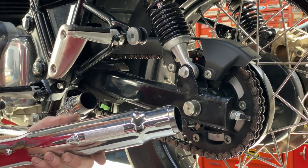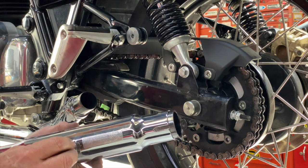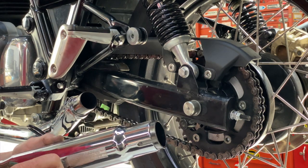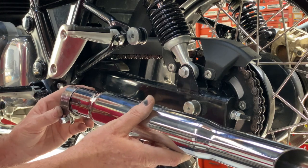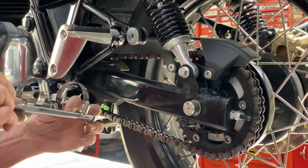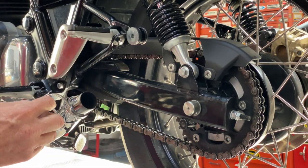Before we start to assemble things, we're going to put the bracket on the muffler because it's a little hard to get to once it's in place — not going to tighten that down, just run it down so that it will hold the bracket in place. We're going to slip the clamp onto the muffler.